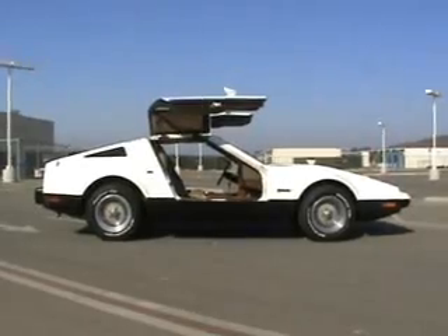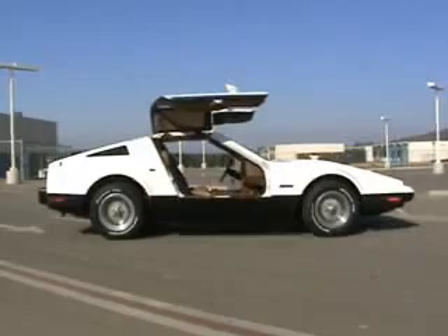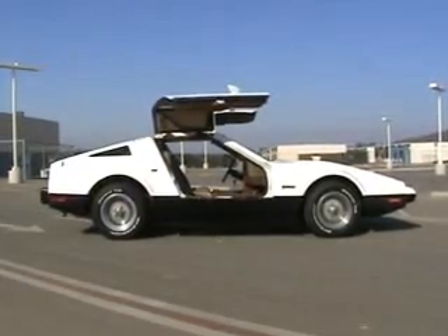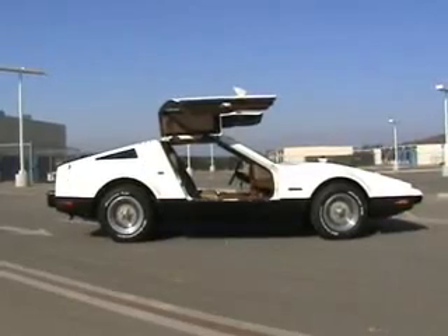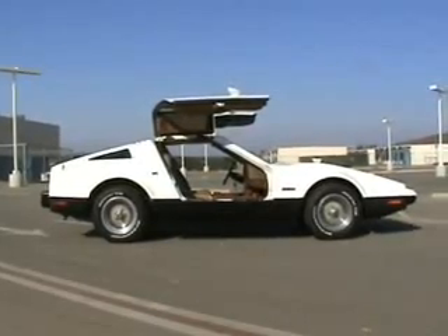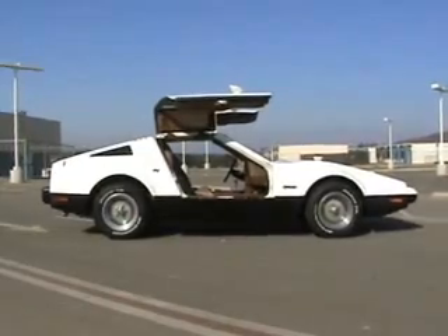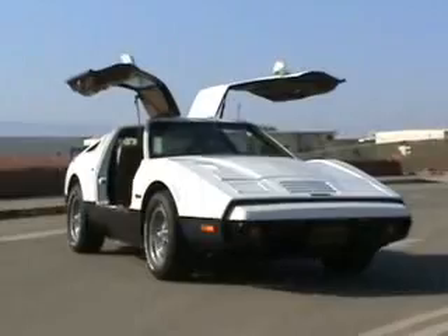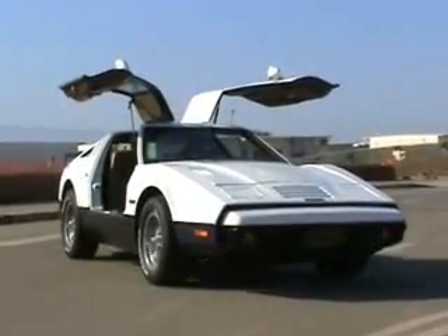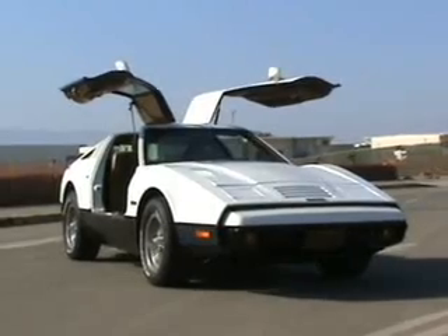Depending on the various numbers, from about 2,854 to 2,897 Bricklins were produced between 1974 and 1975. According to the Bricklin organization — which is the club that we belong to — there are about 1,500 cars known to still exist on the planet.